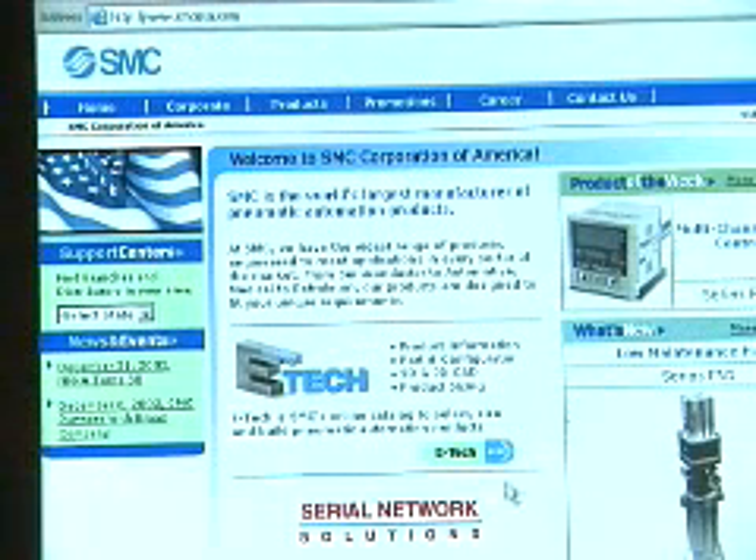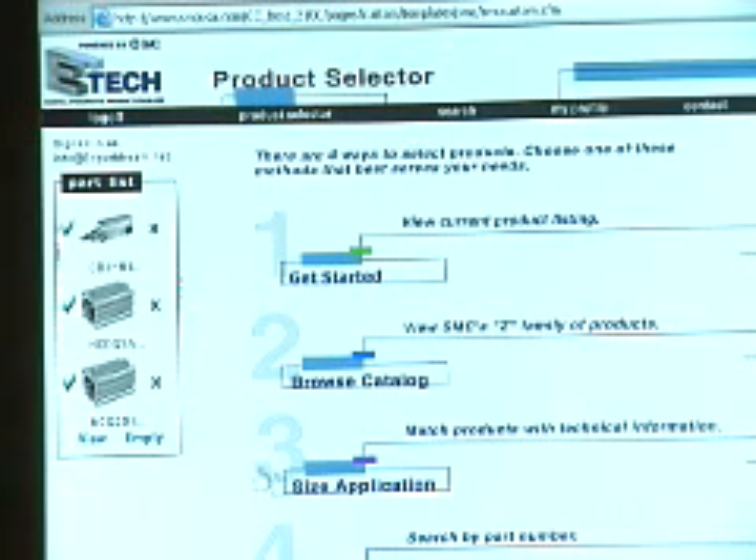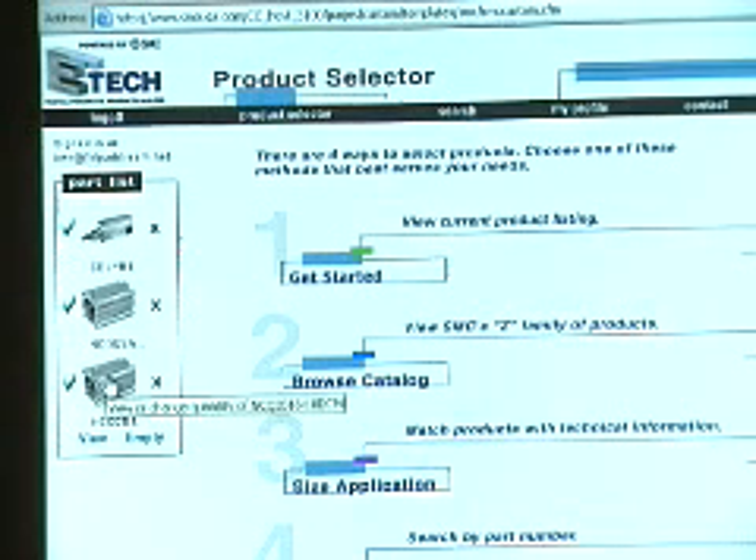SolidWorks is unique, I think, among CAD vendors in terms of really sitting down and not only listening to, but understanding what their customers are saying, what their customers want, and what their customers need. By working with SolidWorks 3DpartStream.net, we were able to create individual CAD files that could be configured in literally millions of different ways.